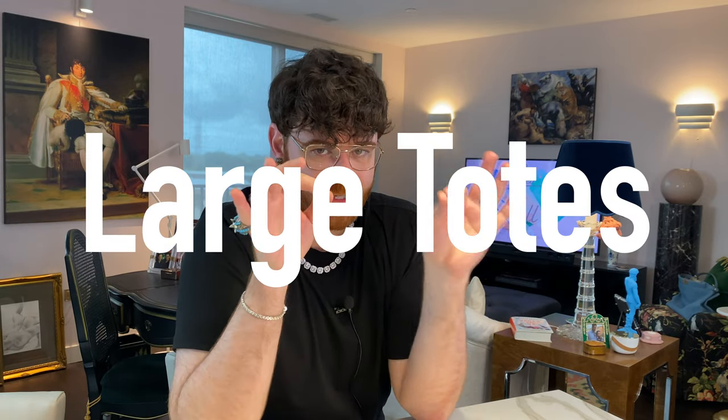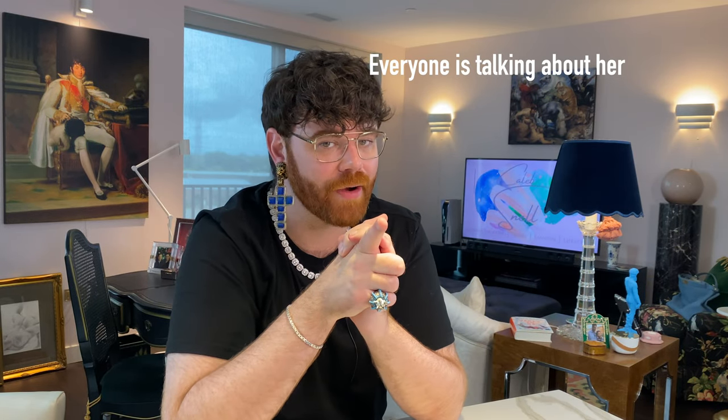The very first trend to keep an eye out for is going to be large totes. You might think totes are always around — it's always a thing. You're right. This fall will be no exception, and there's one tote in particular you need to keep your eye on, especially if you want to get ahead of the fashion game.